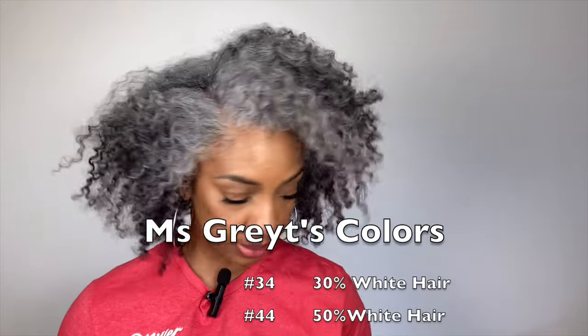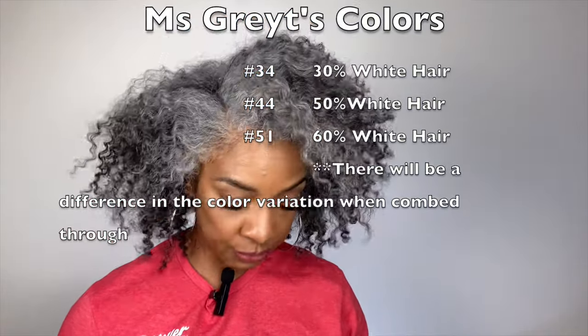Number 51 — most of the pieces that I have are 51. So this one is pretty much the color that I use, which is their number 51. This is their kinky and this is their coily. So we pretty much saw all of the colors — there are basically just three color gradients: number 34 which is 30% white, number 44 which is 50% white, and number 51 which is their 60% white. I've already shown you guys the coily and the kinky.